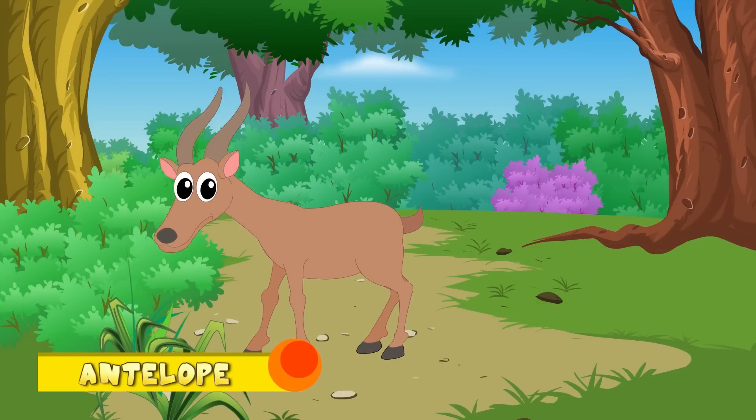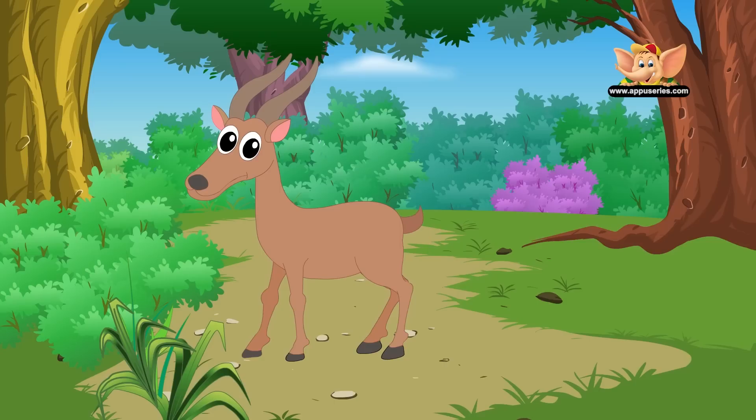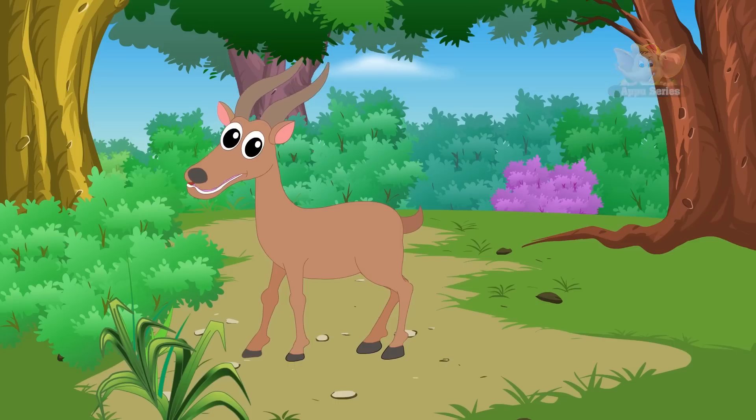Antelope. The antelope is a deer-like mammal found in Africa, Asia, and parts of the Americas. Though antelopes look a lot like deer, they are an entirely different species.